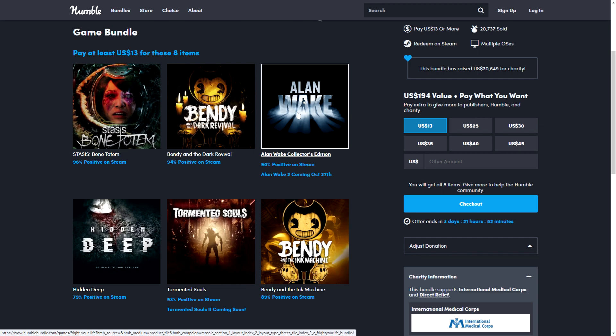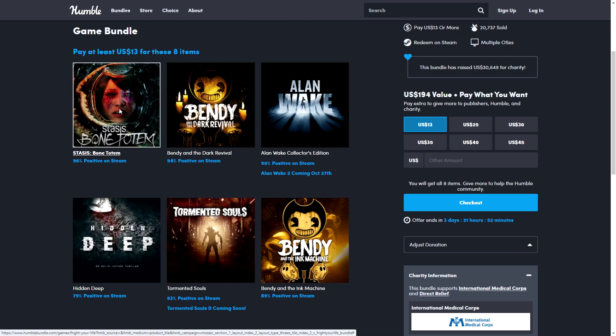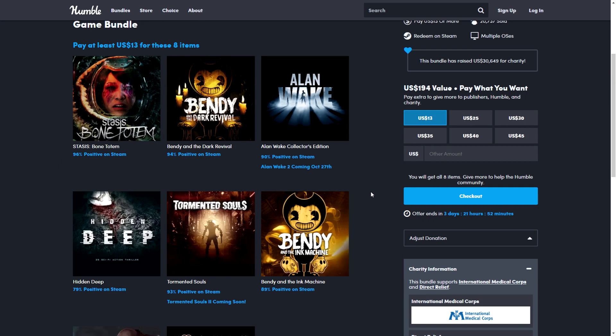Alan Wake 2 is either already out or just about to come out, so if you haven't played the first one this is a great opportunity. You get all of this for $13. For those who are new, all these are Steam keys — you activate them on Steam directly, no separate launcher required.